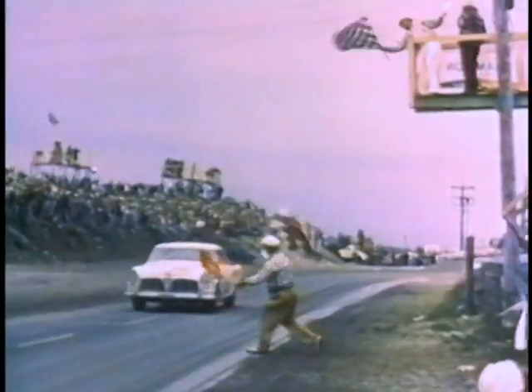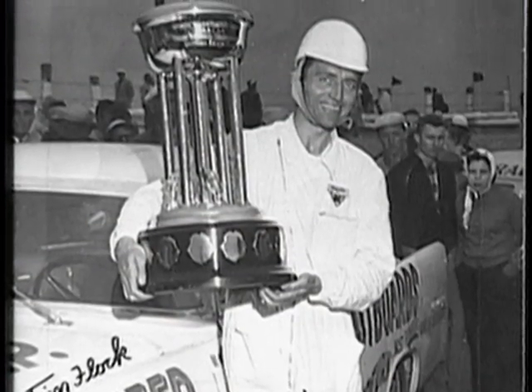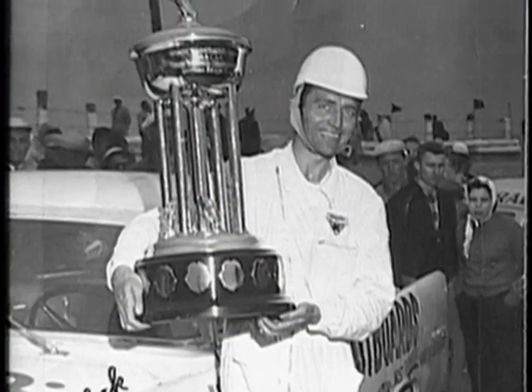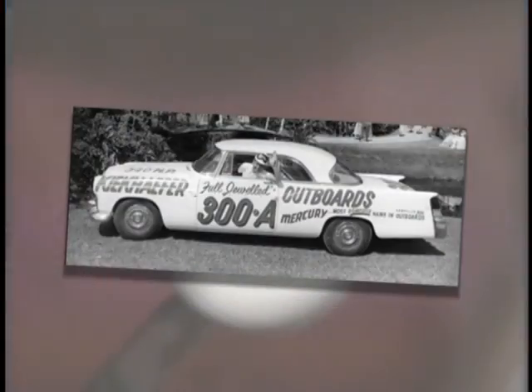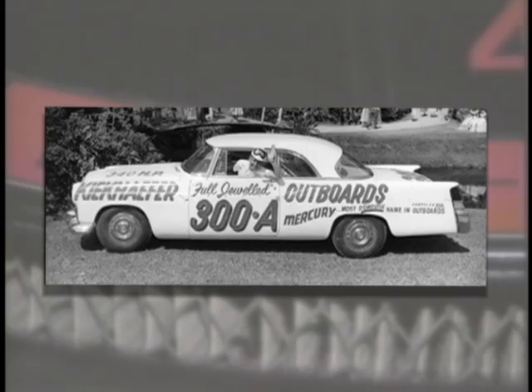Tim Flock did win the race that day, and from that point, he and the big Chryslers never looked back. Flock won 18 races and the NASCAR championship in 1955 in the Kiekafer Chryslers. And two legends were born: Tim Flock as one of the greatest race drivers in history, and the Chrysler 300 as the first factory-backed NASCAR race car.